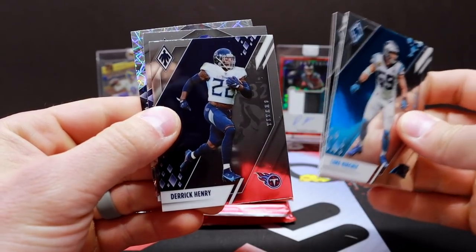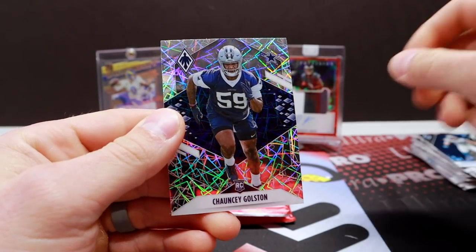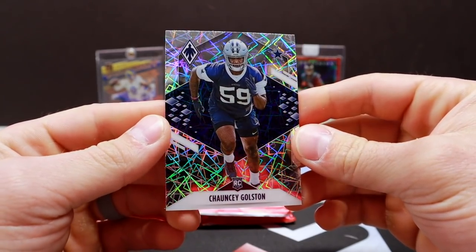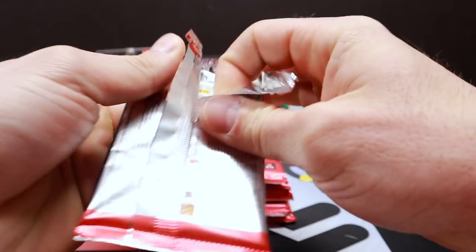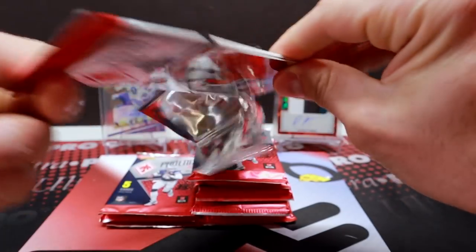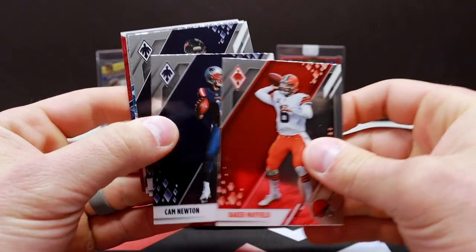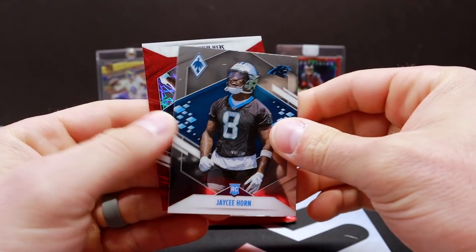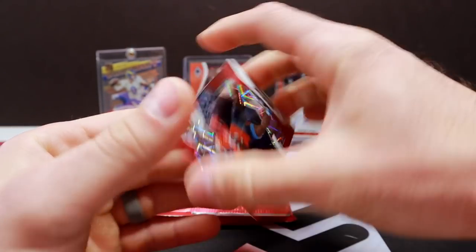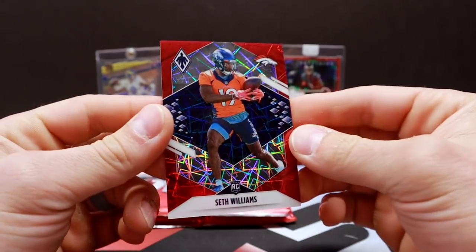Pack six: Keekly Adams, Henry, Tu-Tu Atwell rookie, Chauncey Golston laser parallel. I think of Austin Powers every time I say that word. Pack seven: Mayfield, Newton, Deshaun Watson, J.C. Horn rookie, and Seth Williams rookie Red Laser, also out of 285.